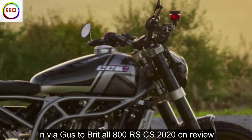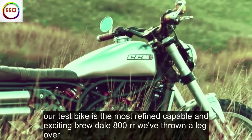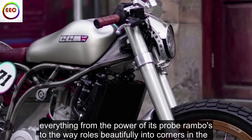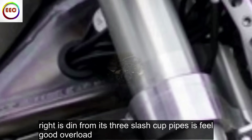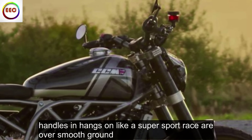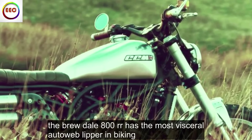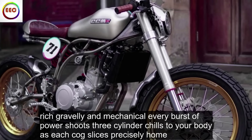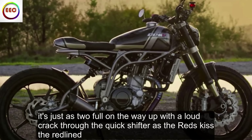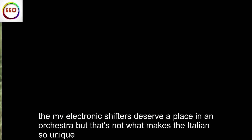MV Agusta Brutale 800 RR-SCS 2020 review. Our test bike is the most refined, capable and exciting Brutale 800 RR we've thrown a leg over. Everything from the power of its brutal Brembos to the way it rolls beautifully into corners and the riotous din from its three slash-cut pipes is feel-good overload. The hard seat is a pain after a few hours and it gets fidgety over bumpy backroads, but the MV handles and hangs on like a super sport racer over smooth ground. The Brutale 800 RR has the most visceral auto-blipper in biking — rich, gravelly and mechanical. Every burst of power shoots three-cylinder chills through your body as each cog slices precisely home. It's just as tuneful on the way up, with a loud crack through the quickshifter as the revs kiss the red line. The MV's electronic shifters deserve a place in an orchestra.